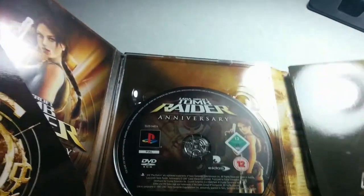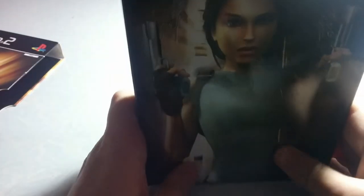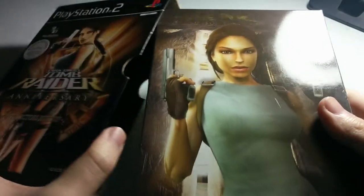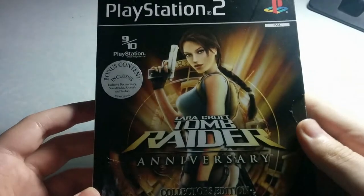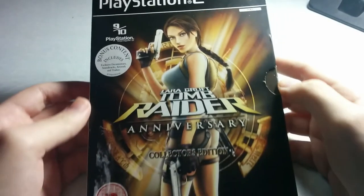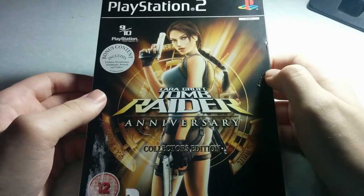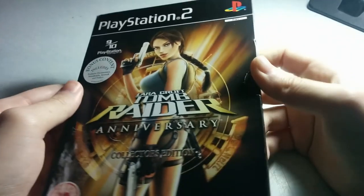This edition is also not really rare — it's quite common. On eBay it goes from around 8 to 19 pounds. I would say pay around 6 to 8 pounds for this edition; paying 20 or 30 pounds for it is not really worth it. It's a really great edition and the packaging is really nicely done.